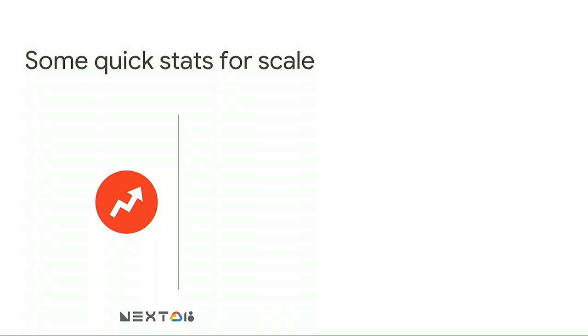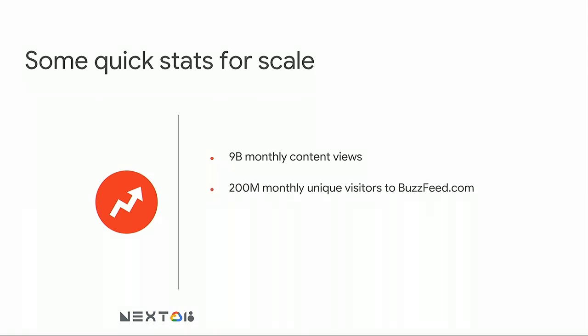That's a great segue into the way that we think about our data and some of the problems we have to solve. To give you some quick stats so you can understand the scale: we get about 9 billion monthly content views coming from all of our different platforms — BuzzFeed.com, our apps, Facebook, YouTube, Instagram, Snapchat. About 200 million monthly unique visitors to BuzzFeed.com specifically.